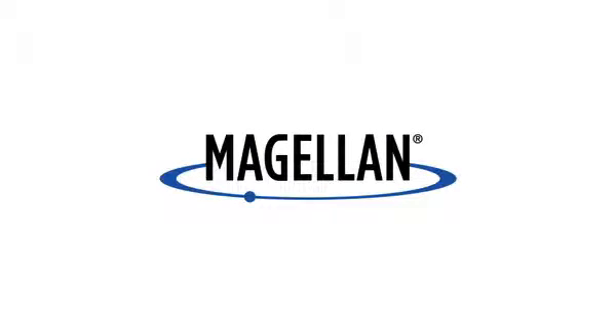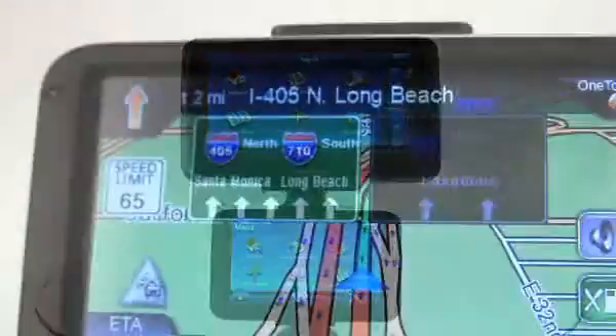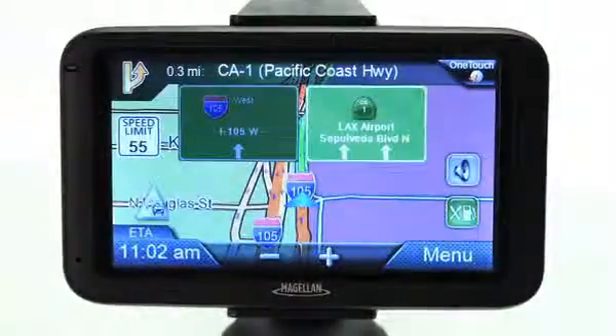Your sense of direction is about to get a whole lot sharper. Introducing Magellan's new series of GPS navigators. These feature-rich products are going to transform the way you get where you're going. Meet our newest products — an unbeatable blend of cutting-edge GPS navigation and outstanding value.